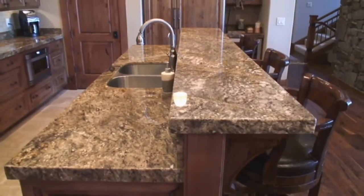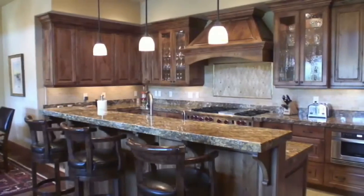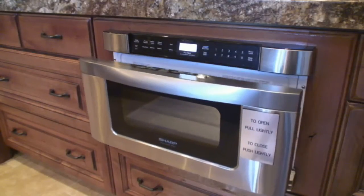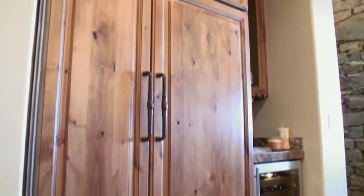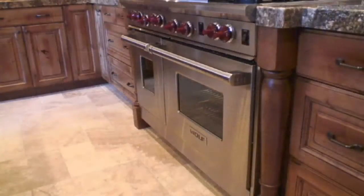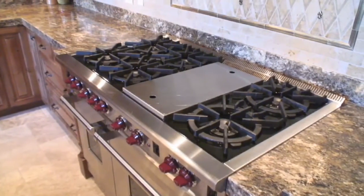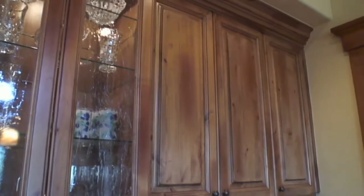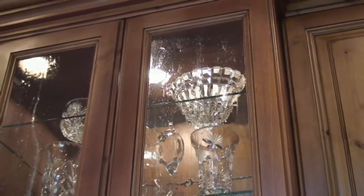The two-tiered granite island is perfect for serving appetizers or for a casual meal. The kitchen is equipped with the latest modern appliances, including a 48-inch Sub-Zero side-by-side refrigerator freezer, built-in wine cooler, ASCO dishwasher, and a dual-wolf range that features a six-burner cooktop and grill. Expansive granite countertops and a combination of hardwood and leaded glass cabinetry provide functionality and artistic appeal.